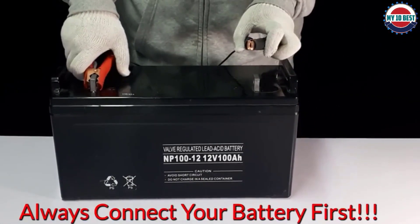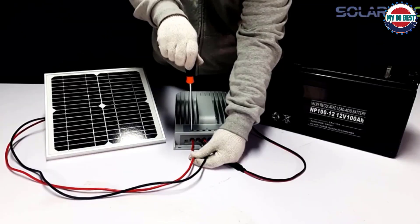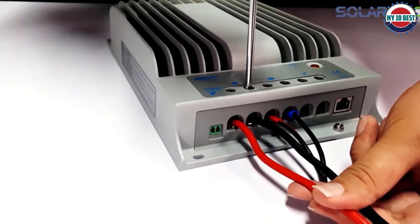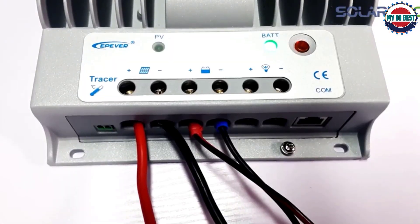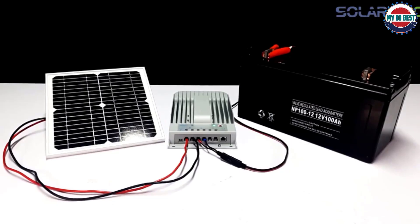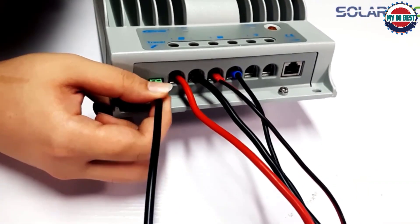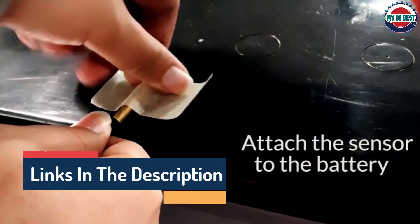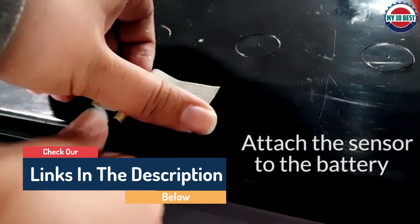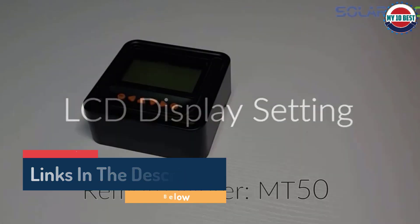This controller effectively maximizes the energy from solar panels for more effective charging. It is also known for its ultra-fast tracking speed, which is necessary and convenient. I also like the full protection the charge controller offers for the battery — it is designed with a built-in system to protect your battery from reverse charging, overcharging, overload, and short circuit for a long-lasting battery.